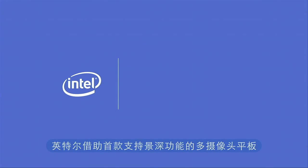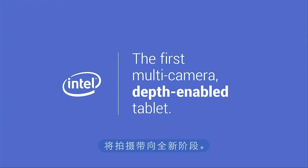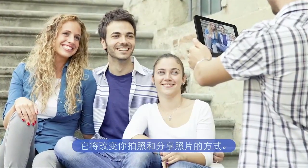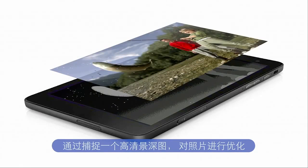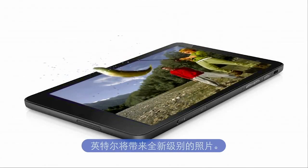Intel is taking your photography to another dimension with the first multi-camera depth-enabled tablet. It will change the way you take and share your photos. By capturing a high-definition depth map optimized for photography, along with your full-resolution image, Intel is enabling a whole new class of photography.